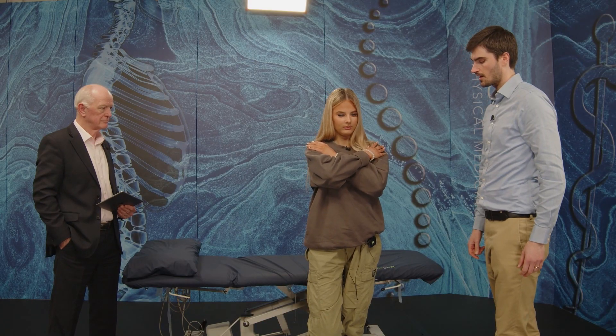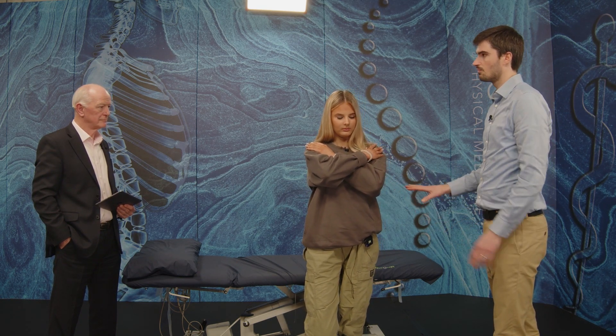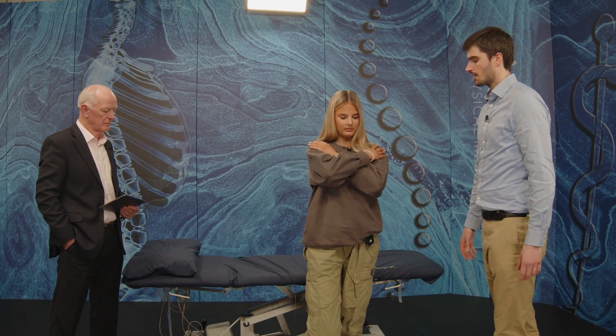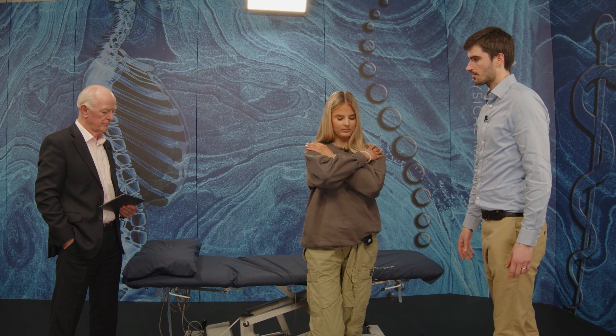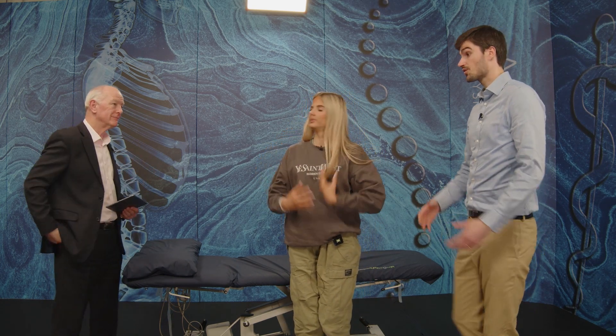If you cross your arms over your chest again, let's go onto the other leg this time, and then eyes closed. You see she's maybe not finding it super easy, but she's still making these subtle adjustments, which is great. We want to see adaptation.